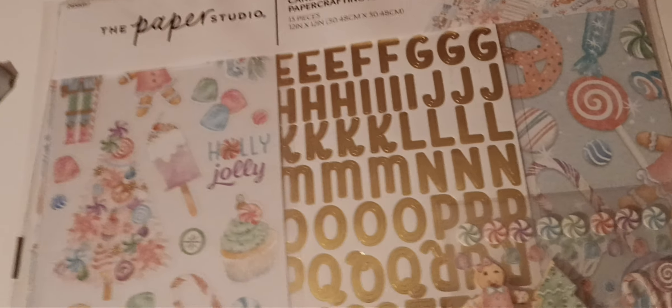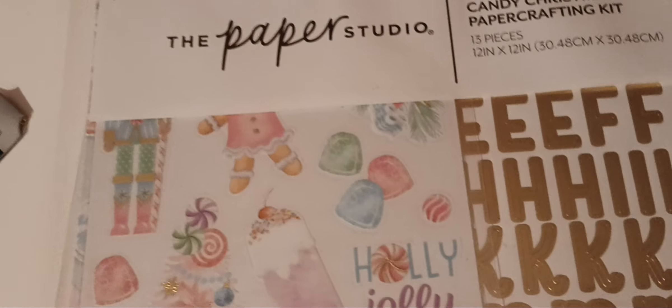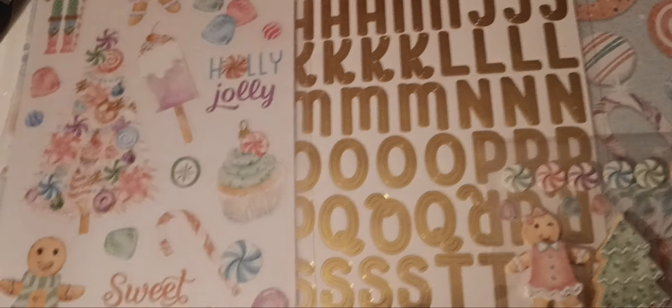From the Paper Studio I got the Candy Christmas paper kit. I thought this was so stinking cute — I love the colors and the little gingerbread. You get the sticker sheet, which is so cute, and then you get the dimensional stickers. I love all the little peppermints and cute little gingerbread. You also get coordinating stickers and a foiled alphabet sheet. They have a bunch of new paper pads and new goodies too.